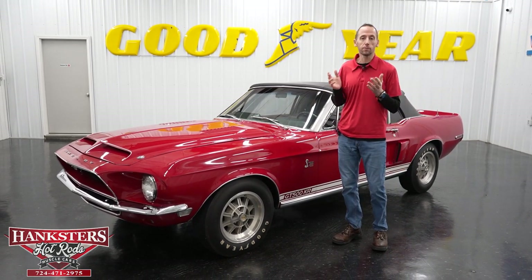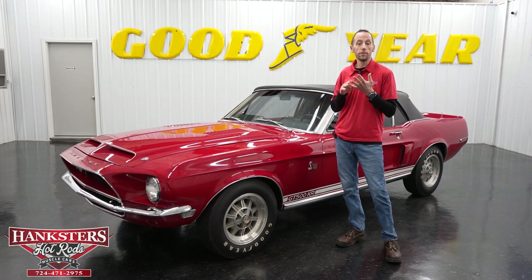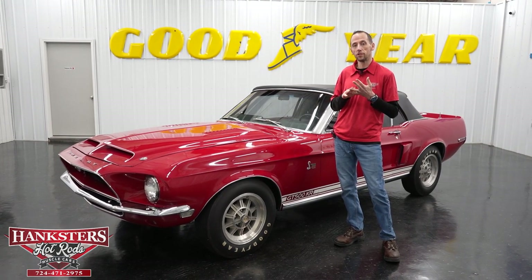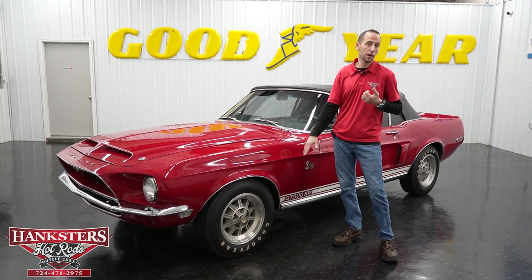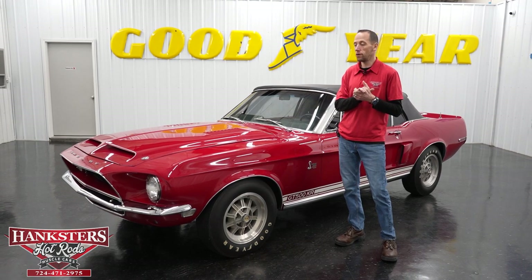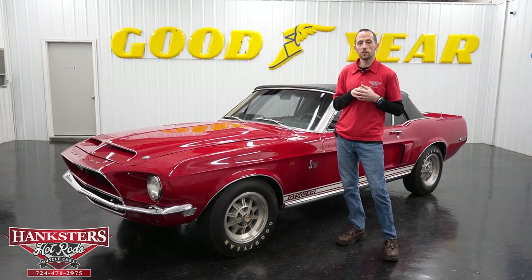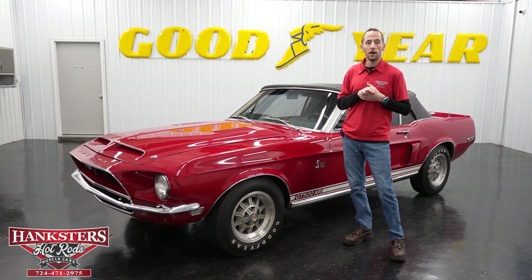If you want to buy or purchase a car from us and it doesn't have some features you'd like — maybe you want air conditioning, fuel injection, a different hood, wheel and tire packages, exhaust systems, gauges, and so on — give us a call. We can get you a quote on what it would cost to customize that car to your liking.